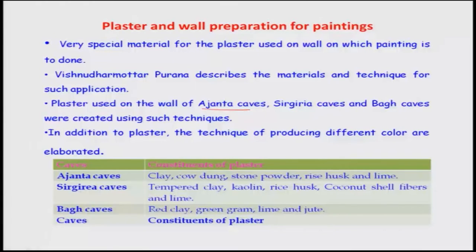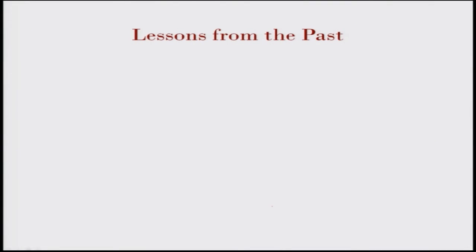Recent research also claims that tobacco was used in Ajanta paints, contributing to their preservation. In Sigiriya Caves, tempered clay, kaolin, rice husk, coconut shell fibers, and lime were used. In the Bagh Caves, red clay, green gram, lime, and jute were used for the plasters. There is much to learn from these ancient techniques that can be revived today, though more research is required.